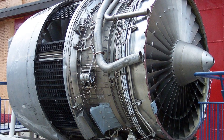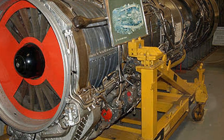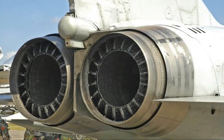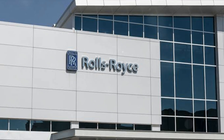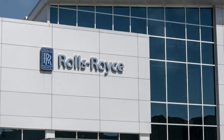In essence, Rolls-Royce is more than just an engine manufacturer. It's a symbol of British engineering prowess, a testament to the relentless pursuit of perfection, and a beacon of quality and reliability. And that's why Rolls-Royce engines continue to be the top choice in the skies — a blend of rich history, relentless innovation, and an unyielding commitment to excellence.